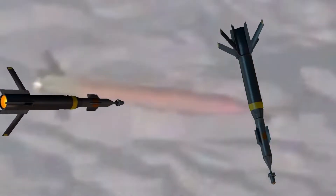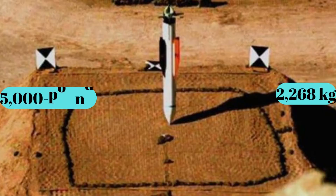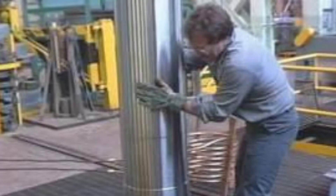This is the GBU-28 Bunker Buster. Here is why it exists. The GBU-28 is a laser-guided 5,000-pound (2,268 kg) classified bunker-busting bomb that was initially manufactured at the Watervliet Arsenal in Watervliet, New York.